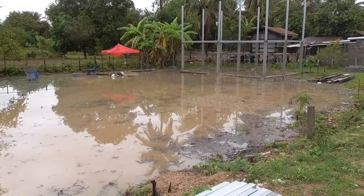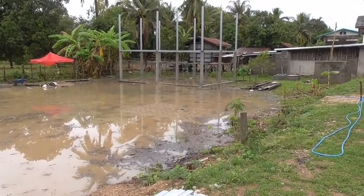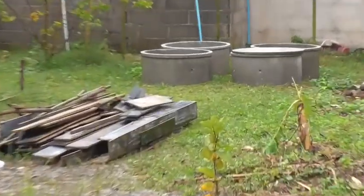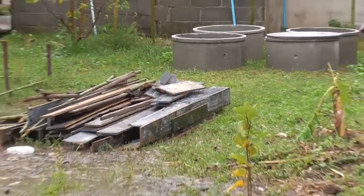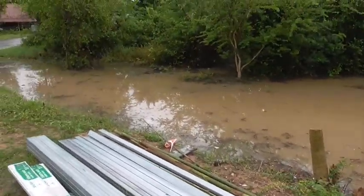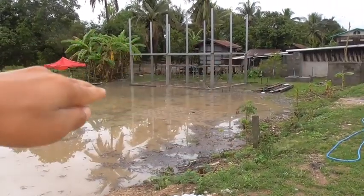Even though it looks so bad, it's actually a good thing. We now know how much topsoil to put down. Where the septic tank is, that's how high we need to topsoil it. So we'll topsoil it all the way up to the driveway and then just around the house.